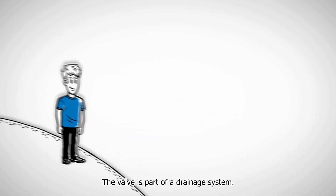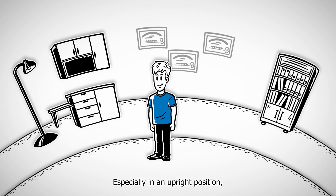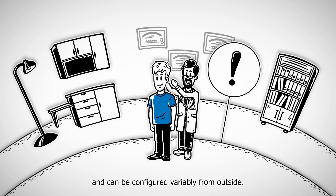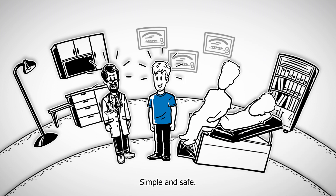The valve is part of a drainage system. It is implanted in the body and regulates how much or little fluid is released from the brain. Especially in an upright position, this flow rate is crucial and can be configured variably from outside. It fits comfortably behind Tim's ear and is adjusted until he feels good in any body position. Simple and safe.